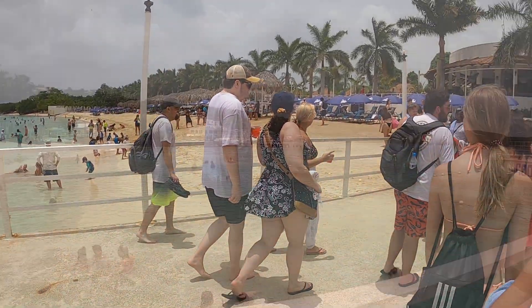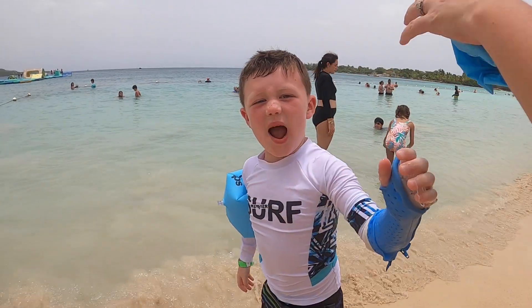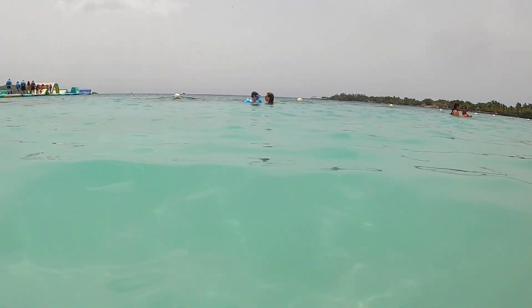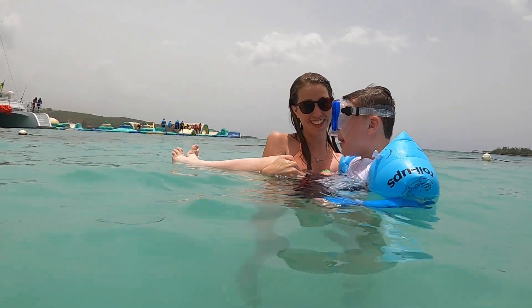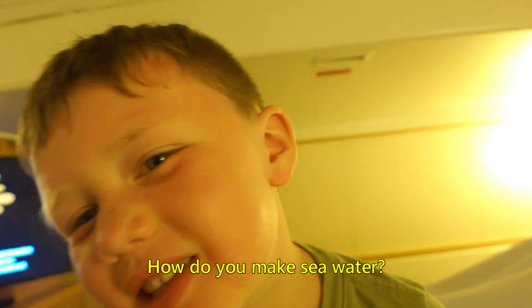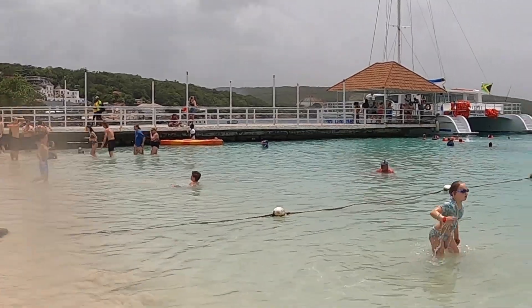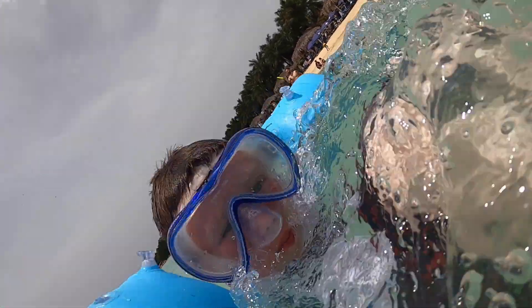Then we had about an hour to kill at the beautiful beach. We went back to the beach and I went swimming. The water was beautiful — just absolutely beautiful, very clear and bright blue. The kids got to enjoy that too. We got in the water and swam a little bit. There were some vendors around — most of them were actually in the water, some selling necklaces. The beach was really fun. I was going underwater with my sister's goggles.